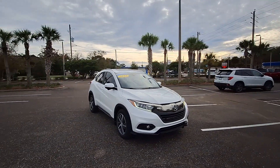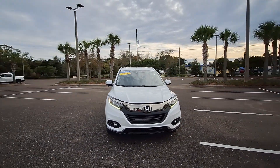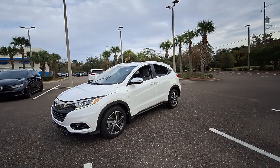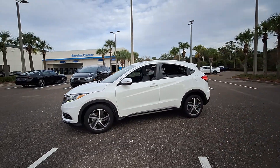This could be the car for you. The 2021 Honda HR-V. With less than 30,000 miles on the odometer, this vehicle provides excellent value.